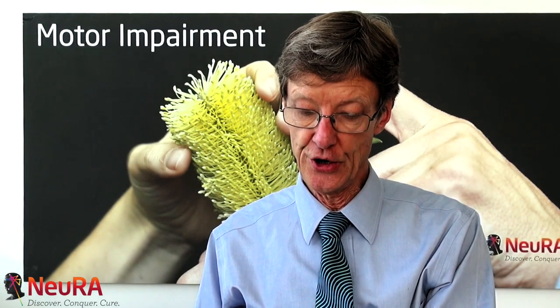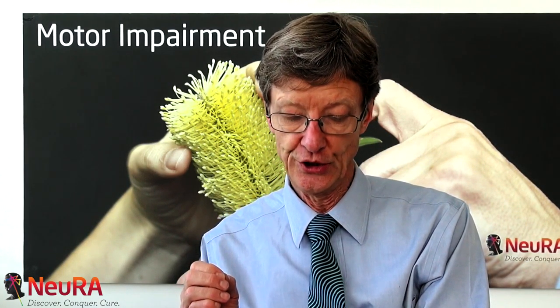Stephen Lord and his colleagues at NERA have pioneered measurement of a suite of physiological capabilities that are necessary for optimal motor performance. And these include things like vision, muscle strength, proprioception and our ability to balance. And he's used this to produce what he calls a physiological profile assessment, or a PPA.